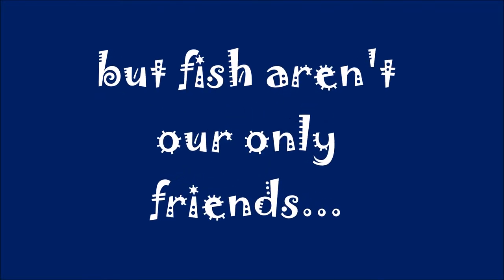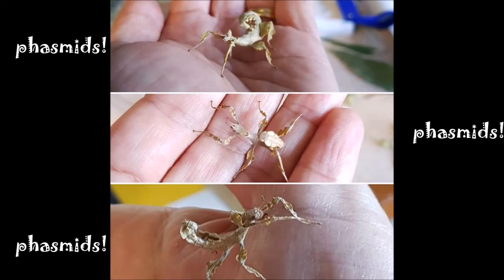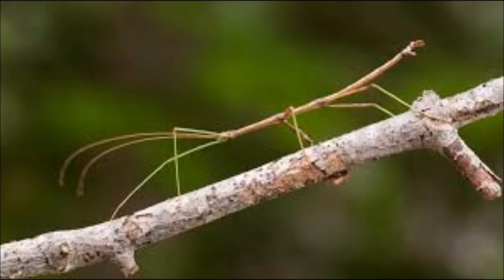But fascinating fish are not the only pets we have. The other interesting friends we have this year are some spiny leaf insects. Our three pets belong to the phasmid species and are related to grasshoppers, stick insects, and praying mantises.